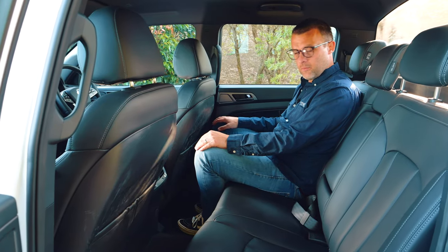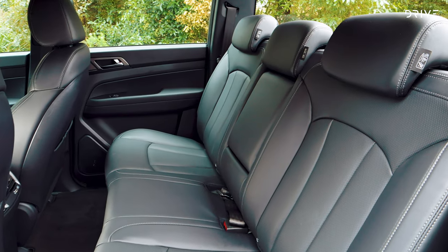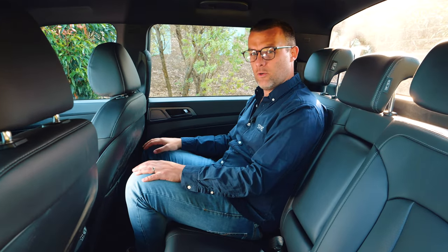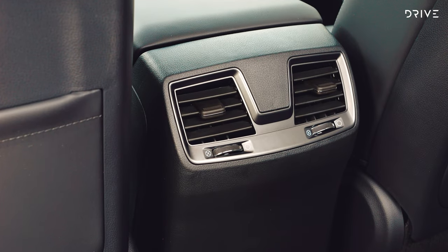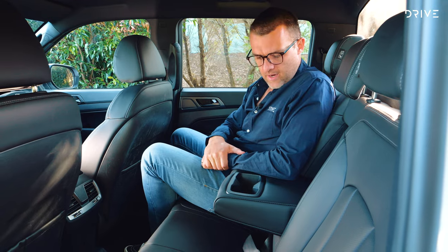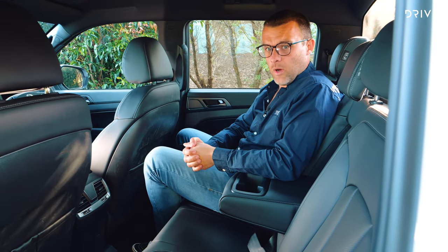Here's the second row of the Musso, and we've got decent legroom — not massive, but pretty good for the segment. Headroom, well, there's a lot of that, as you can see. I could probably wear a 10-gallon hat in the back here and still be okay. Seat comfort is good; we've got a little bit of rake in the backrest, and it does feel pretty comfortable. There's an air vent in the back, which is nice to see. We've also got a drop-down armrest with a couple of cupholders, and this works quite well.